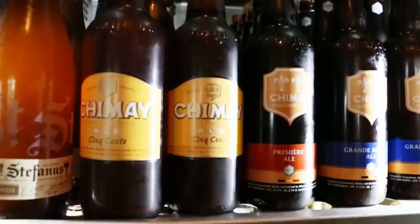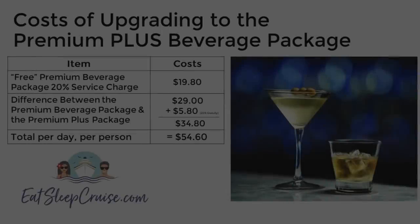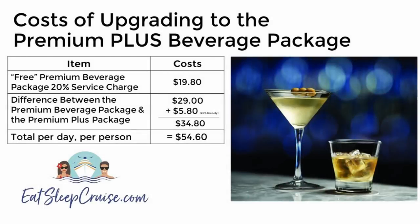So if you want a drink package comparable to the other brands' premium drink package, you now have to pay the $19.80 gratuity on the free package plus $34.80 a day to upgrade — a total of $54.60 to get the drink package comparable to other major lines.